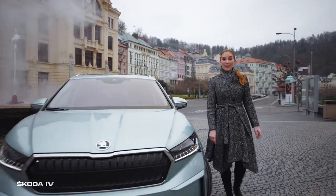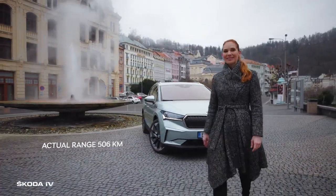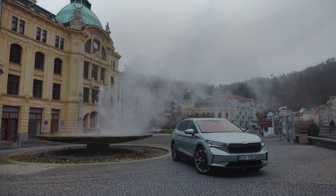And we are back in Carlsbad. On the way down, the ENYAQ IV battery has recharged by a nice couple of percent. I am already looking forward to the next trip. Škoda. Simply clever.